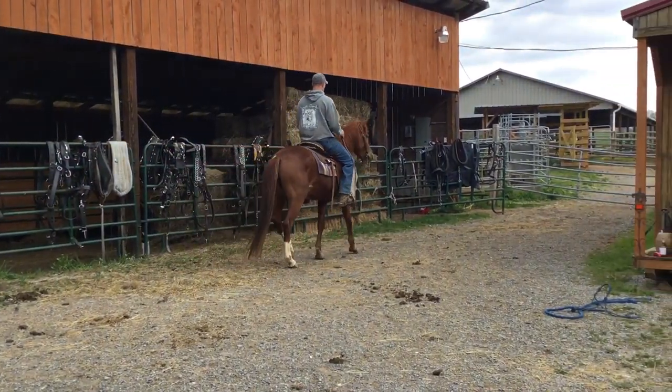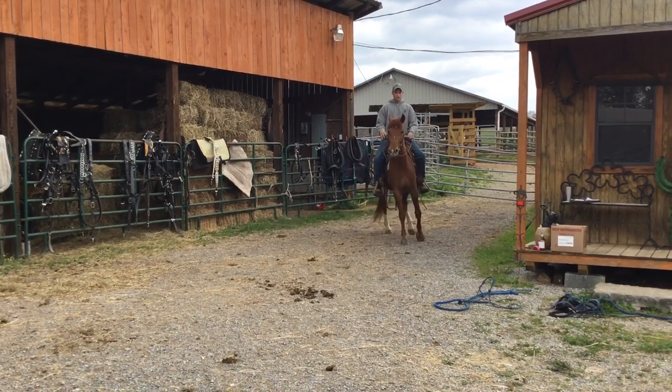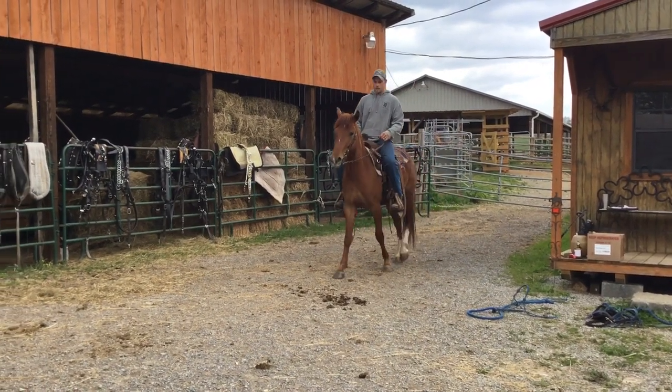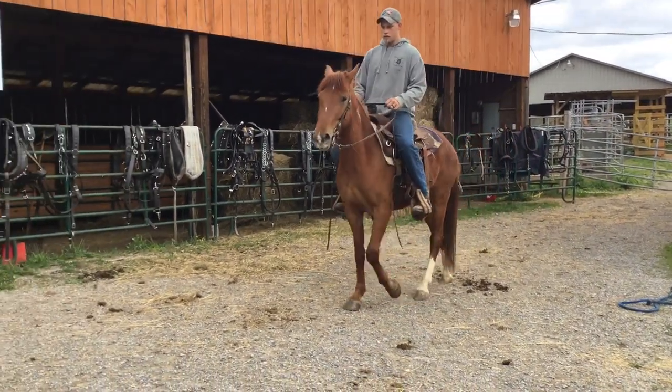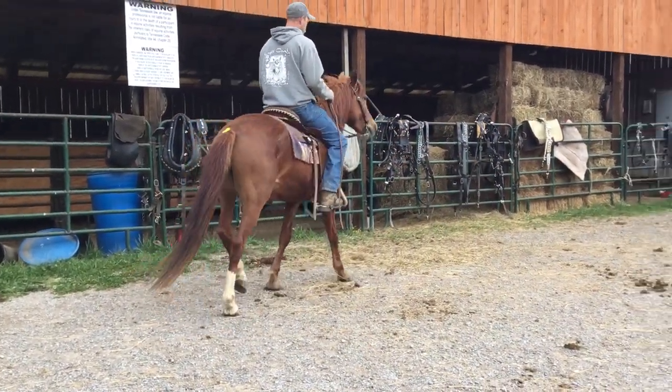Right here's a little mare you can take home and ride. She's a catty little gal — you can make you a little cow pony out of her. Pretty, nothing wrong with her, and a nice Mustang mare. Price on her is $975. Deadline is Monday.